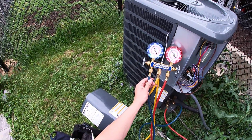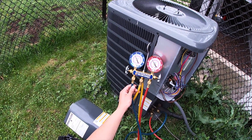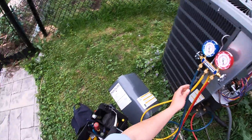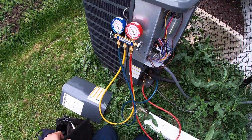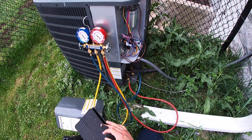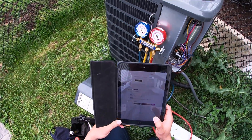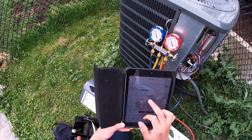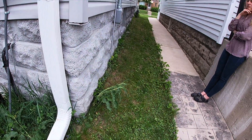Look at it — looking good. The lower side 125, the high side 280. Now you can go inside and you can feel the air come out.